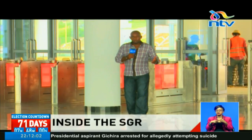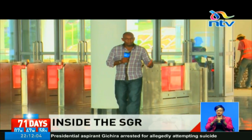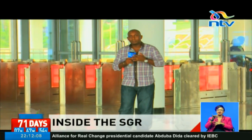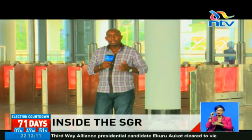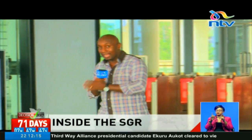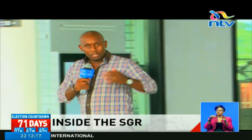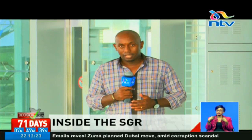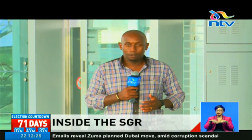The SGR project here in Mombasa is a marvel to look at — this is like a mini airport, except it's not. This is the main Mombasa terminus. From here, thousands of local and foreign tourists are expected to start plying their routes from Mombasa to Nairobi using the railway. Simply put, railway transportation in this country is just about to be redefined completely.